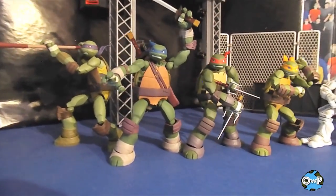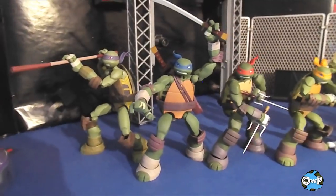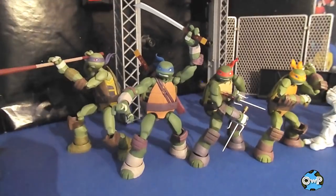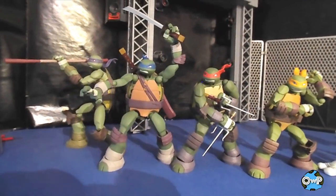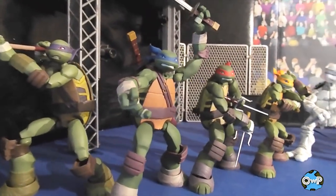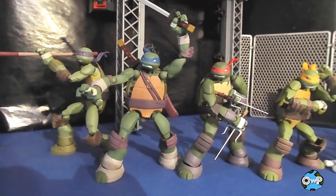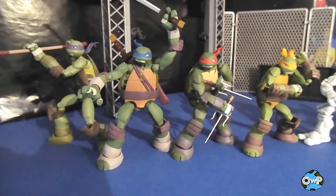Moving on to the Ninja Turtles from Revoltech. These are based on the 2012 cartoon, which was actually really good. I watched the first season and really enjoyed it, then fell off for some reason. I also read a lot of the IDW comic books and got sidetracked there too — so I've got some catching up to do. But these figures are awesome. The Revoltech style really works well with them because their animated look means you're not too focused on anatomical accuracy — you're just posing them around and having fun. And to that effect, they're awesome.